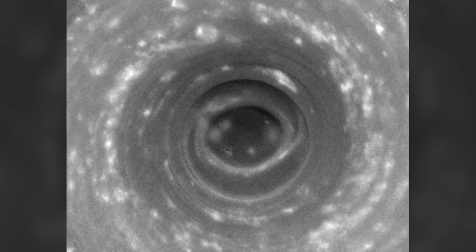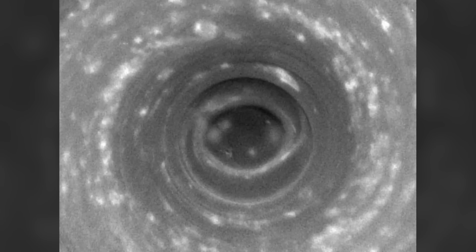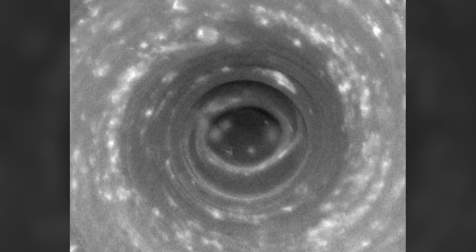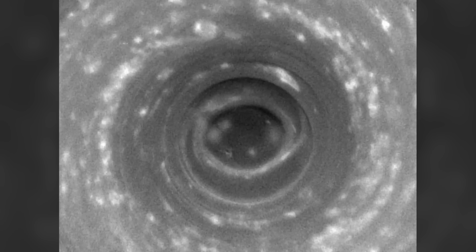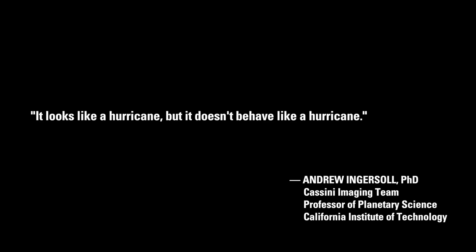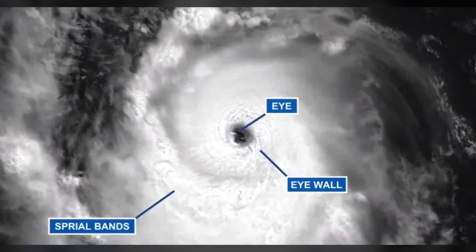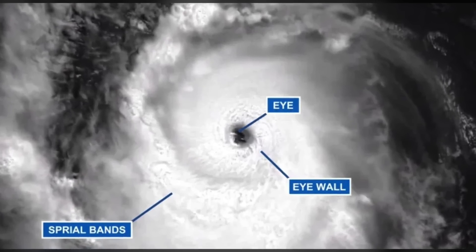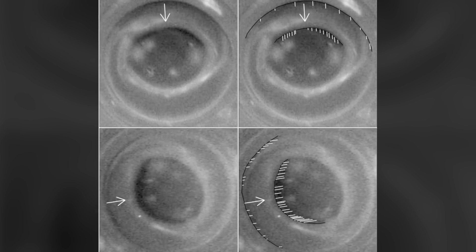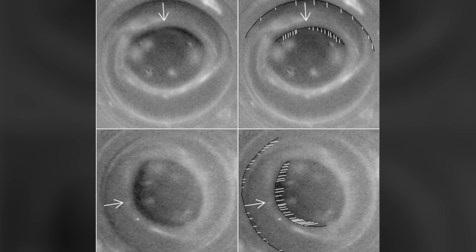This is a picture of Saturn's south polar region. That is a giant hurricane-like storm about the size of the continental United States — about 8,000 kilometers, or 5,000 miles, and two-thirds the diameter of the Earth. It looks like a hurricane, but it doesn't behave like a hurricane, said Dr. Andrew Ingersoll, a member of Cassini's imaging team at the California Institute of Technology. Since eyewall clouds — those clouds around the eye of the storm — are a distinguishing feature of hurricanes on Earth, NASA astronomers were quick to draw parallels, though in their own words the differences are noteworthy as well.